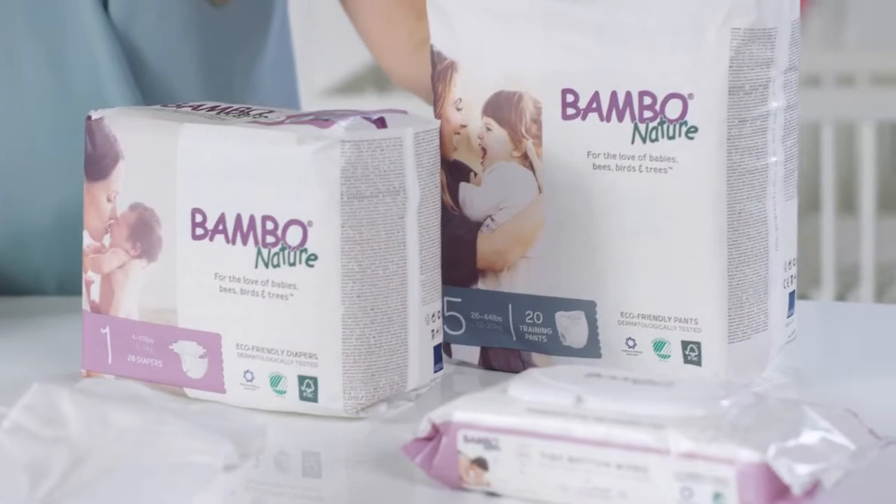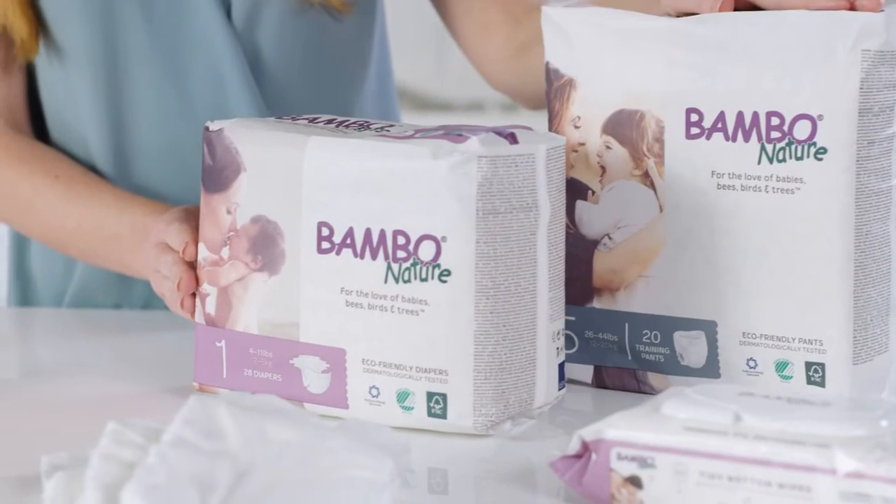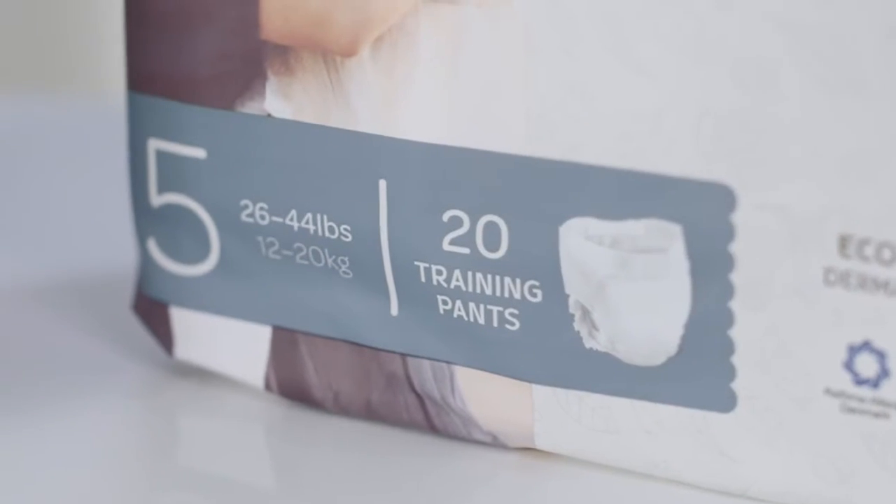Well, as parents ourselves at Bamboo Nature, we've dedicated over 30 years to creating a line of baby care products that are safe and work surprisingly well. So let's take a closer look at a Bamboo Nature diaper.